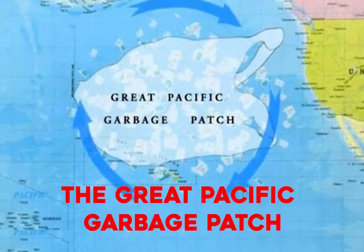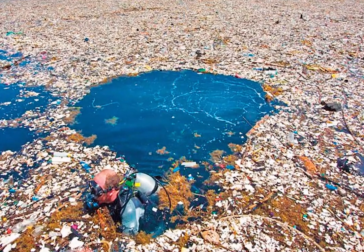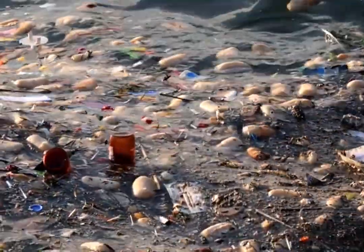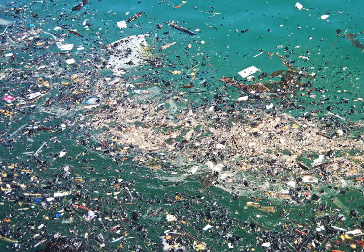The Great Pacific Garbage Patch — what's being done to clean it up? An enormous accumulation of marine debris in the North Pacific Ocean, it poses a significant global challenge. With an estimated weight of over 100 million tons of plastic, this ever-expanding patch demands attention.